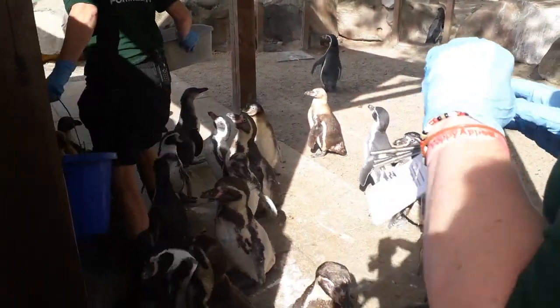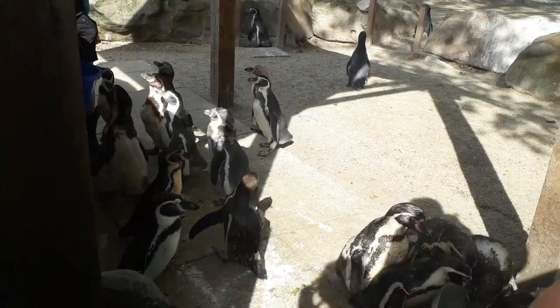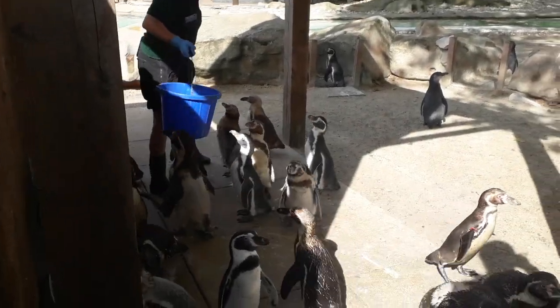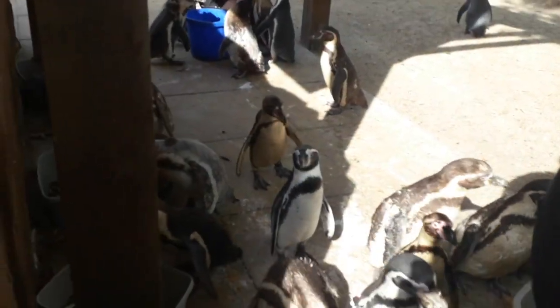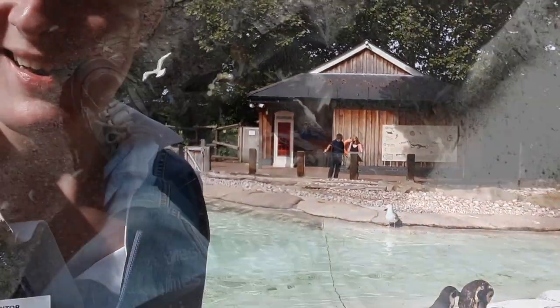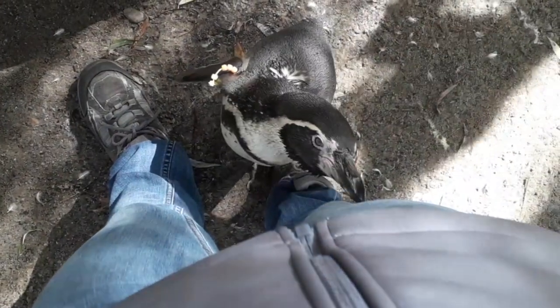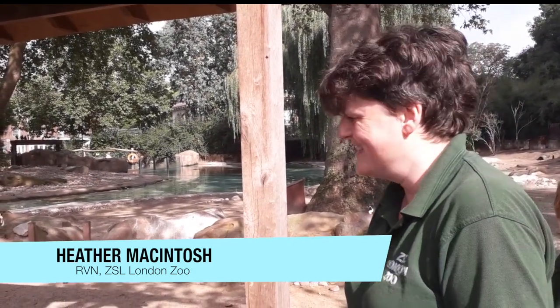A whistle is used to tell them it's breakfast time — not that they need much encouragement. So I'm just here in with the penguins, as you can see, and the vets, nurses and keepers are feeding them at the moment, and they're just doing a body conditioning score. I just generally have a look, and as you can sort of see, a lot of them are actually quite over-conditioned at this time of year.